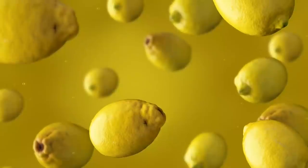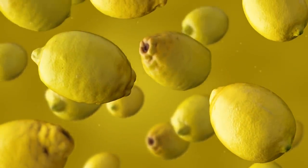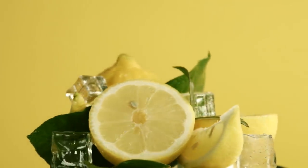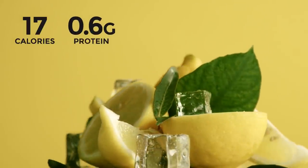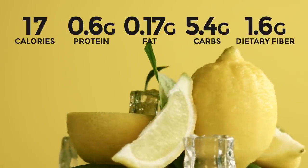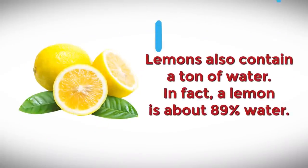What can we say about one of the world's most popular fruits that you don't already know? Well, let's start with the cold, hard facts. One average-sized lemon contains 17 calories, 0.6 grams of protein, 0.17 grams of fat, 5.4 grams of carbs, and 1.6 grams of dietary fiber. Similar to strawberries, lemons also contain a ton of water — in fact, a lemon is about 89% water.